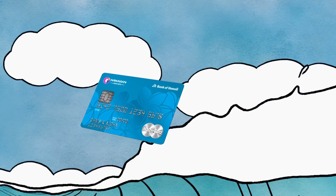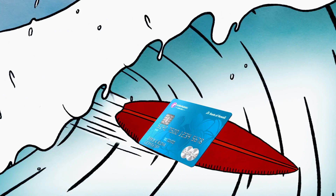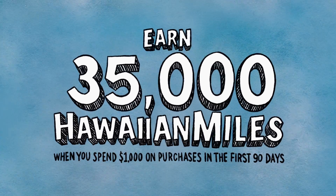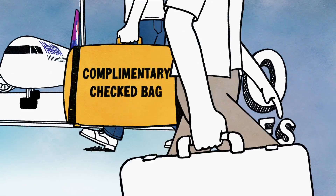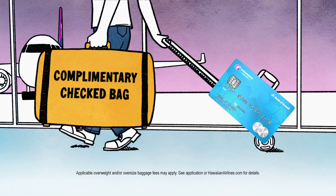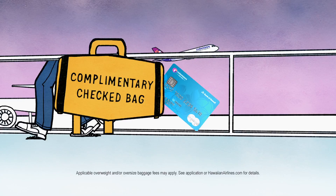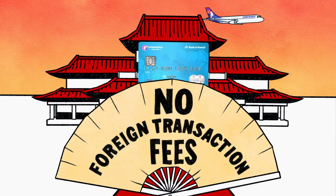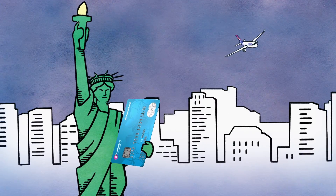The all-new Hawaiian Airlines World Elite MasterCard is here, bringing new card members a way to earn 35,000 bonus Hawaiian miles and a complimentary first checked bag on all Hawaiian Airlines domestic and neighbor island flights. Pay no foreign transaction fees and enjoy many other great travel benefits.